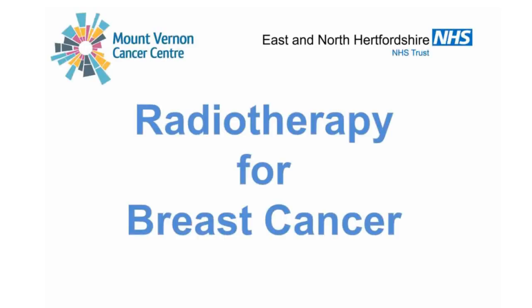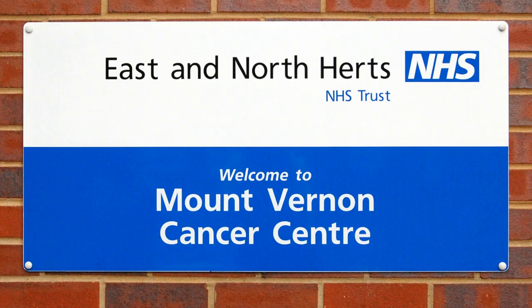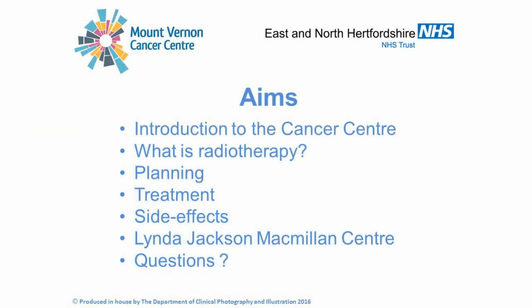This is a short film for people who will be attending Mount Vernon Cancer Centre for the treatment of breast cancer using radiotherapy. The aim of the film is to provide a short introduction to the Cancer Centre, to explain about radiotherapy, to describe what happens when you come for your planning appointment and your treatments, what side effects you may experience and how to look after your skin, and to describe the support and information that is available at the Linda Jackson Macmillan Centre.